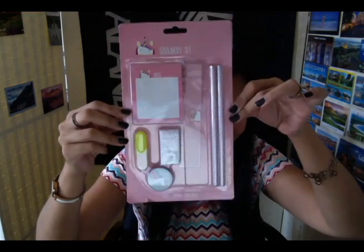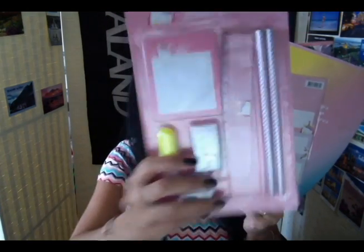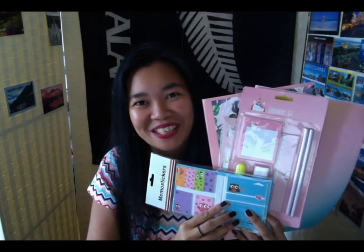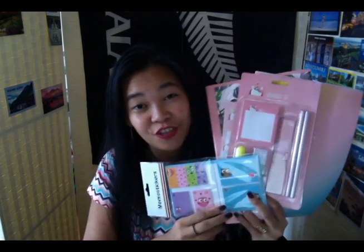Next we have a unicorn stationery set — two pencils, ruler, mini highlighter, eraser, sharpener, and sticky notes. Then the last item is owl memo sheets. So to recap the back-to-school swap from Diane Weiss: two beautiful notebooks, unicorn school labels, unicorn stationery set, and owl memo sheets. It looks like Diane checked my favorites list because I like owls and I like unicorns. I'm willing to bet she got inspiration from it. Thank you very much, Diane — I love them all and I hope you also love the items I sent to you.